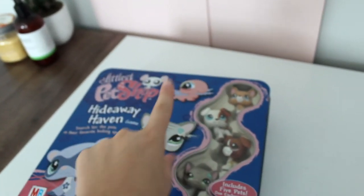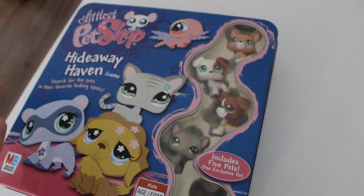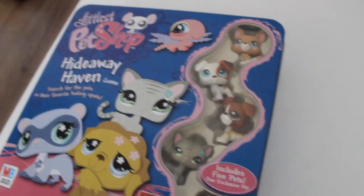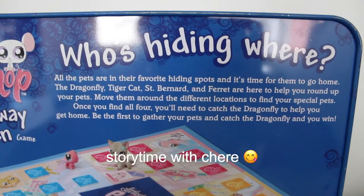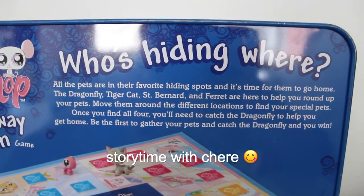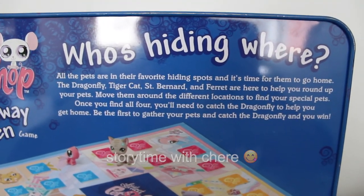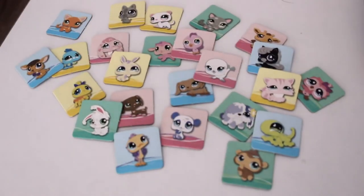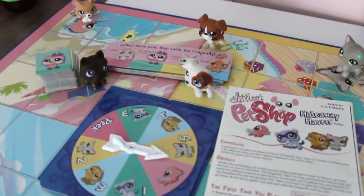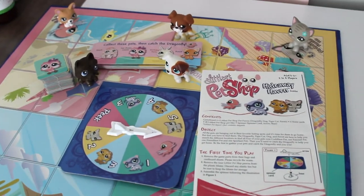And last but certainly not least, the Hideaway Haven game and set. Technically it's not really this set, because these top three were just kind of thrown in, but it's fine because I don't have any of these pets, so I'm just glad to get some more. All the pets are in their favorite hiding spots, and it's time for them to go home. The Dragonfly, Tiger Cat, St. Bernard, and Ferret are here to help you round up your pets. We'll flip around the different locations to find your special pets. Once you find all four, you'll need to catch the Dragonfly to help you get home. Be the first to gather your pets and catch the Dragonfly, and you win. Look at all these cute little game set pieces. Oh my gosh. And the game is fully functional — it comes with all of the original pieces and instructions, which is really neato.